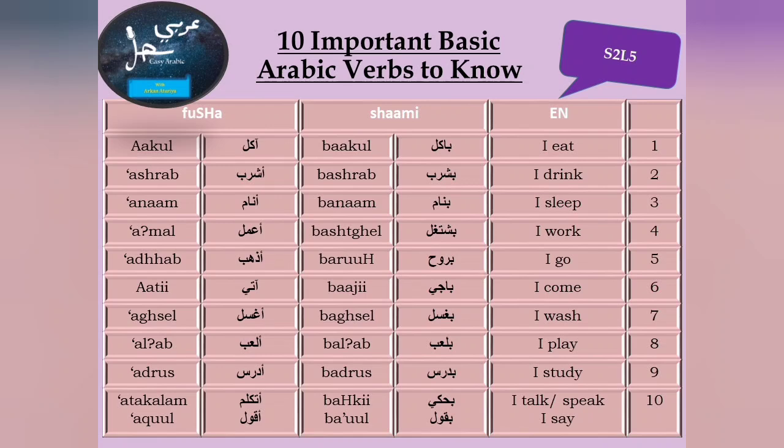I study — بادرس، أدرس. I talk or speak — بحكي، أتكلم. And I say — بأول or بقول، أقول.